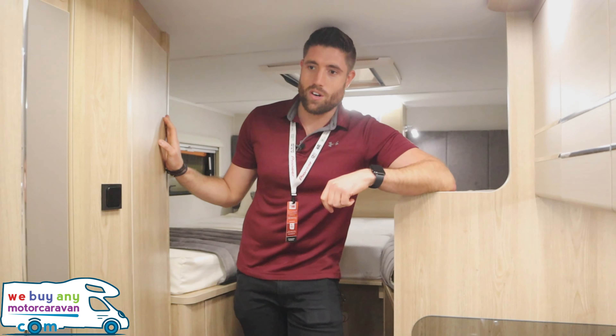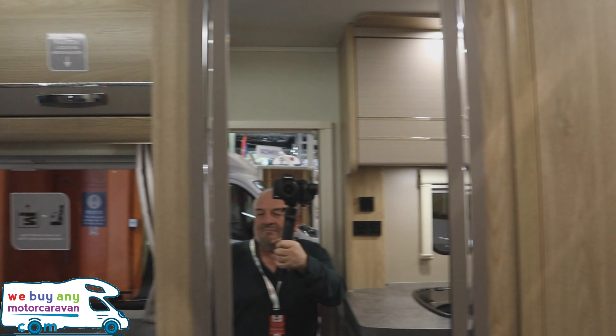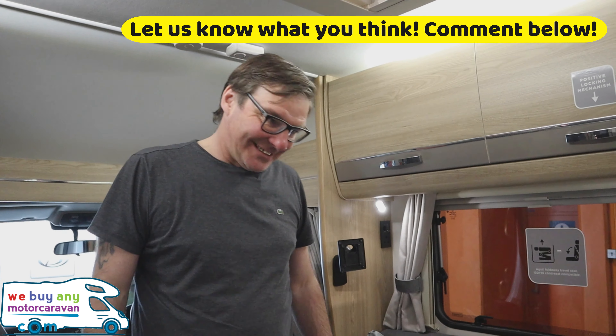Another company doing this well at the moment is Benamar, who have bench seats that slide forward and up rather than pop-up seats from underneath. The benefit of twin bench seats is you've got a nice lounging area when you're in the motorhome. You do lose a bit of storage underneath, but the good thing about this van is you've got the garage at the back, which makes up for it.